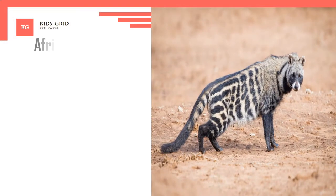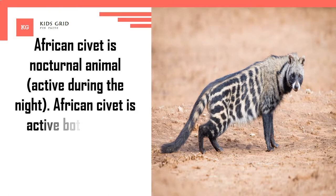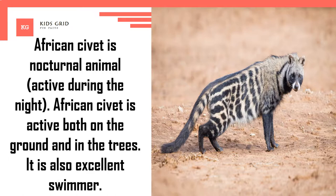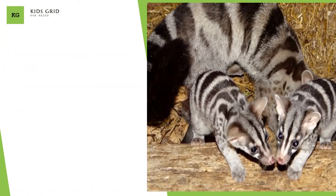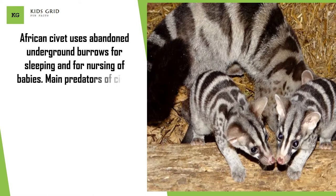African civet is a nocturnal animal, active during the night. It is active both on the ground and in the trees. African civet uses abandoned underground burrows for sleeping and for nursing of babies. Main predators of civet are lions, leopards, snakes and crocodiles.